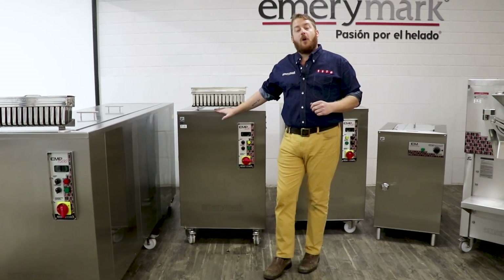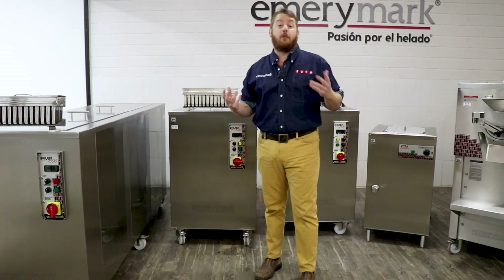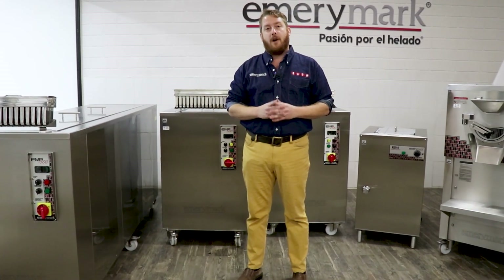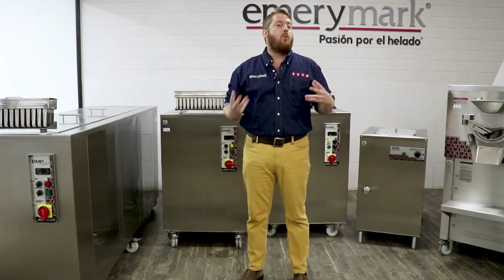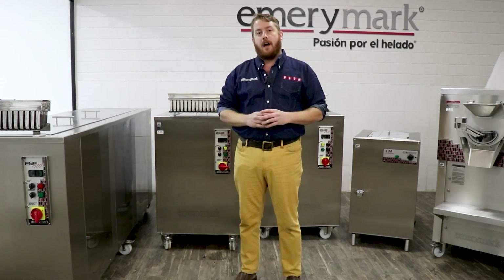Hi, welcome to Emory Mark. We're here at the Emory Mark factory in Guadalajara, Mexico. Our machines are made proudly by a family business with over 30 years of experience serving the North American market. It doesn't matter what side of the frozen dessert industry you're in, Emory Mark can serve passion and great design.